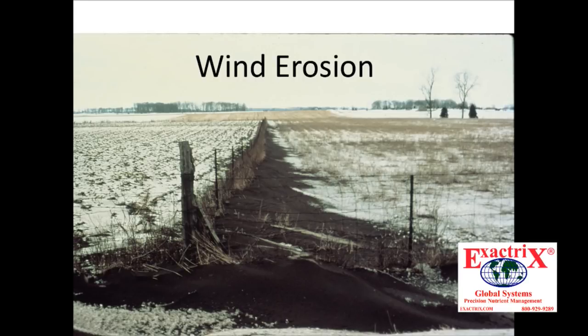If you're producing 200 bushel of corn on a 100-acre farm, that's 560 tons of soil a year that Iowa farms are losing. I don't think we're much different in Ohio because our T levels — we're not maintaining soil loss to the T. We're above T.